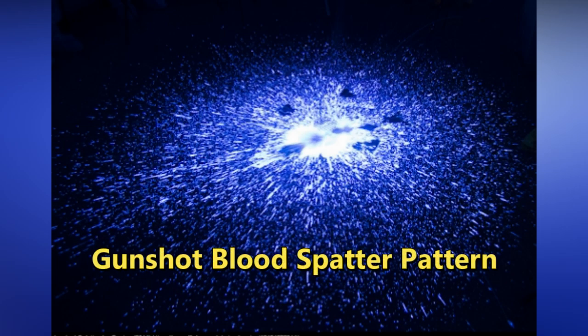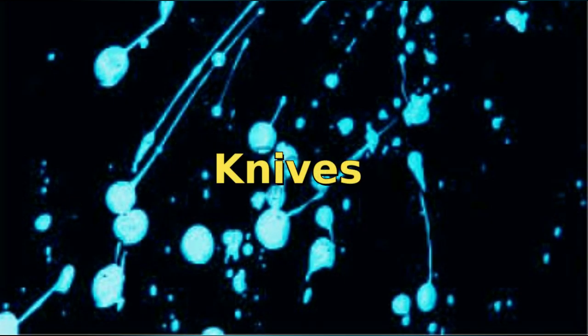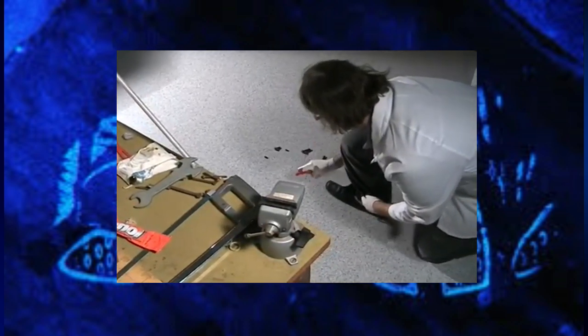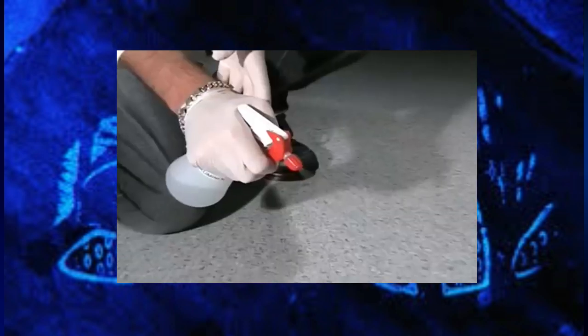Hidden blood splatter patterns can help investigators locate the point of attack and even what sort of weapon was used. A bullet makes blood splatter very differently than a knife does. Luminol may also reveal faint bloody shoe prints, which gives investigators valuable information about the assailant and what he or she did after the attack.